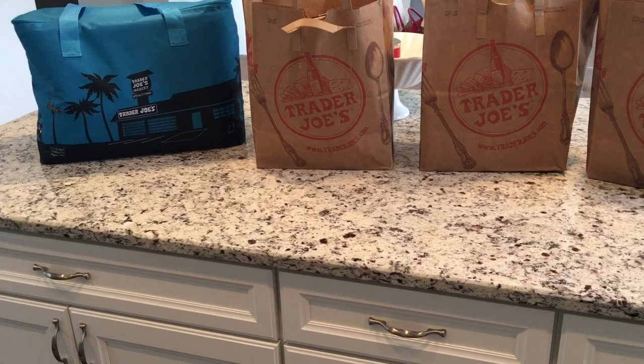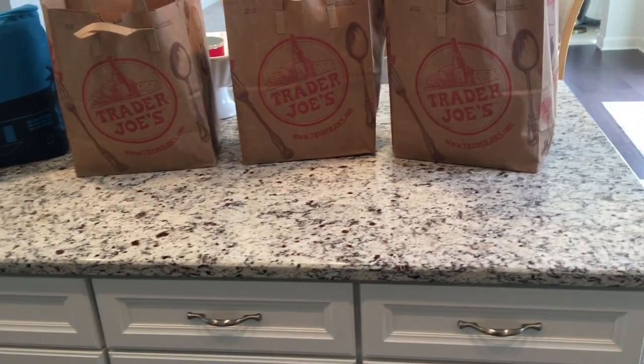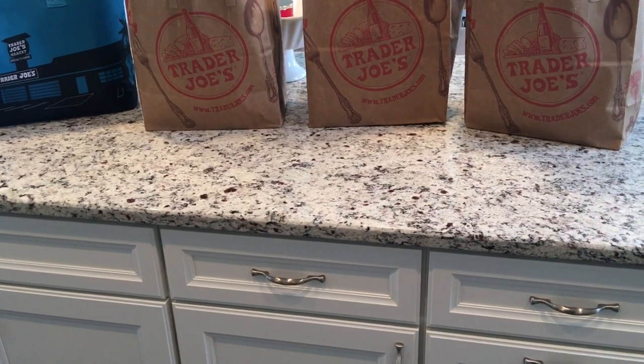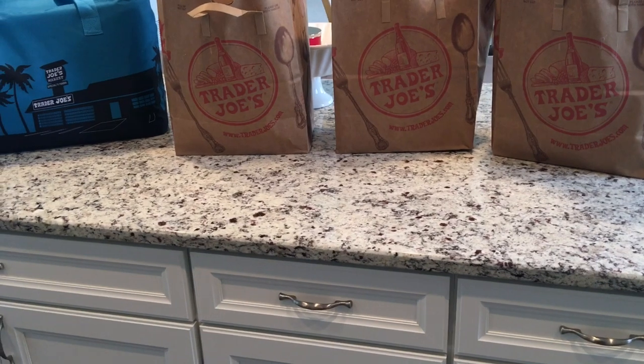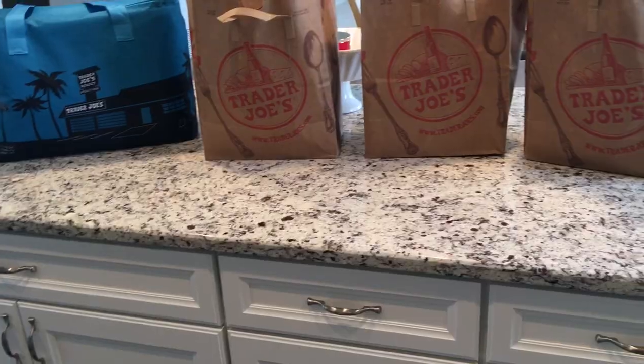I'm going to incorporate the Trader Joe's haul with the Costco haul because I went on the same day, so enjoy. Didn't pick up too much — I spent like $102, looks like a lot but it wasn't too costly.